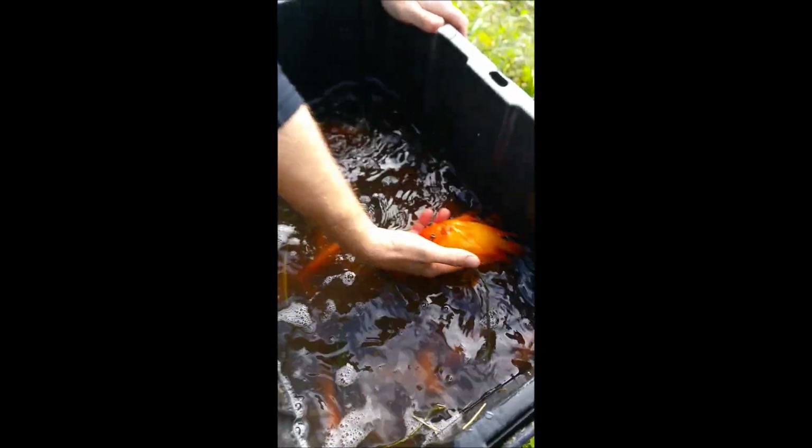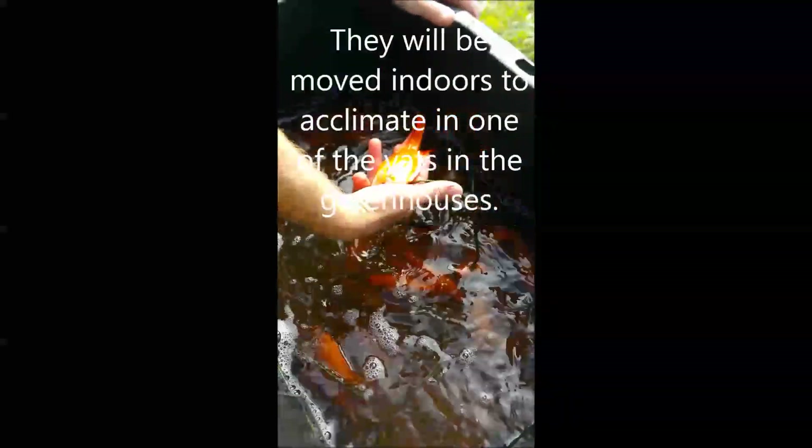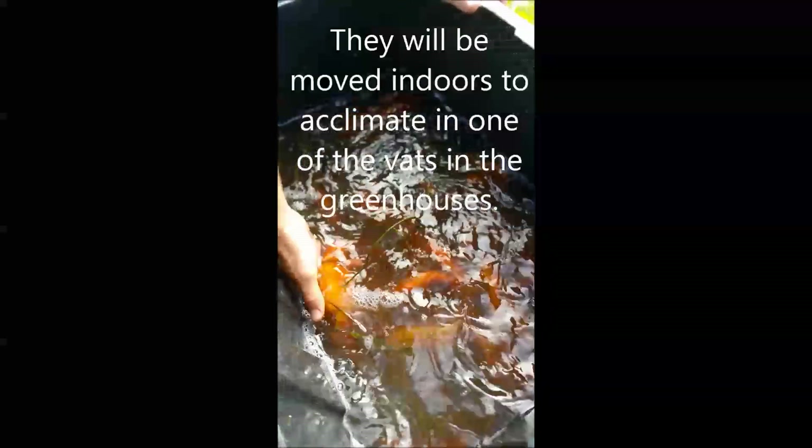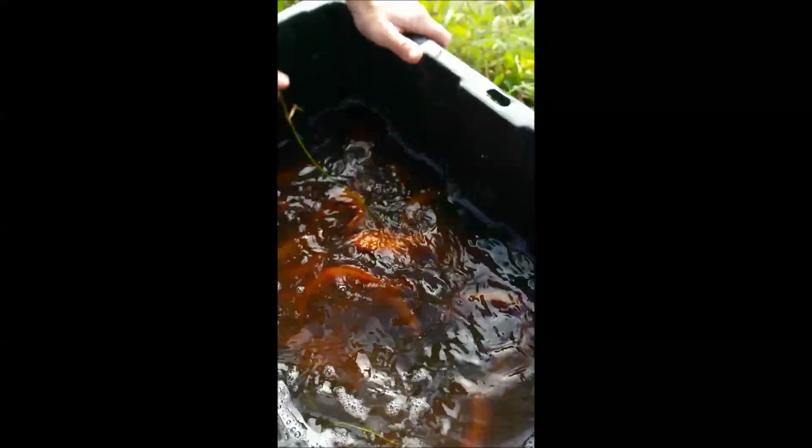Nice colors on them — they are nicely colored. And I like the ones with the white and the red. They're gorgeous. I think you got enough — excellent.